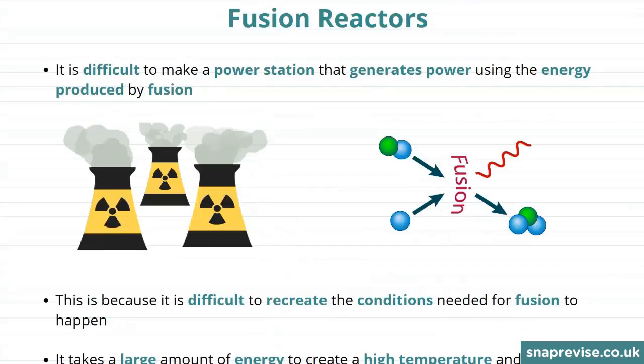We know that the nuclear power stations we have use nuclear fission to work. So why don't we currently have any nuclear power stations that use nuclear fusion? It's difficult to make a power station that generates power using the energy produced by fusion, because remember, we need to put a lot of energy in to overcome these electrostatic repulsions.